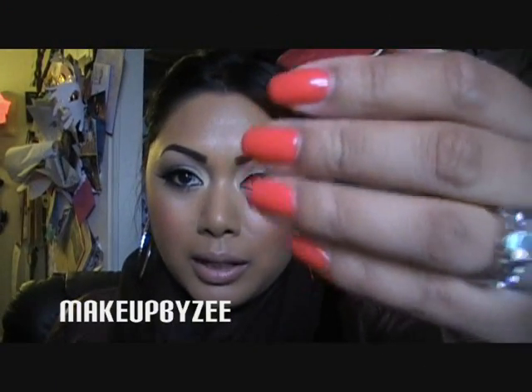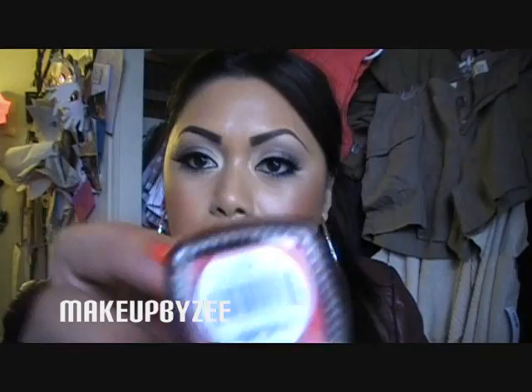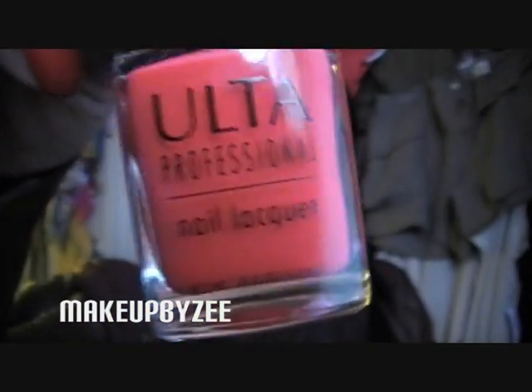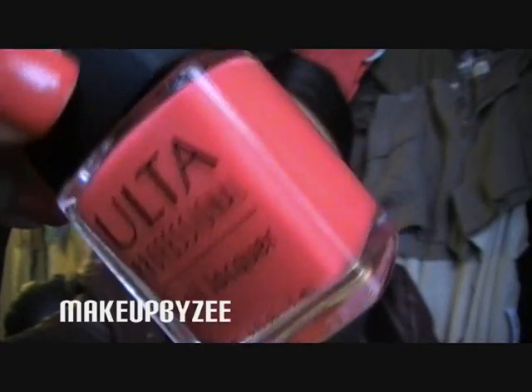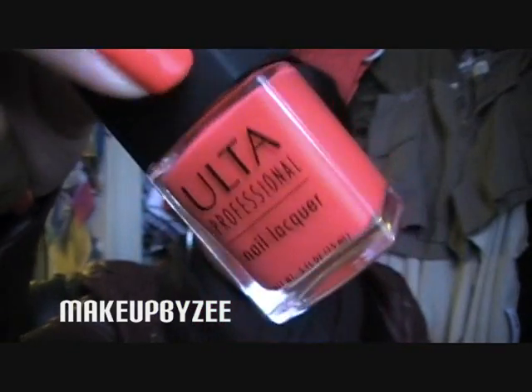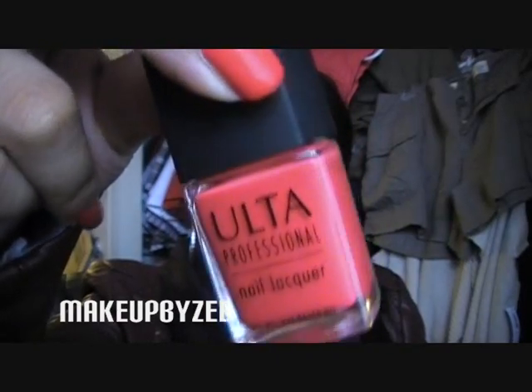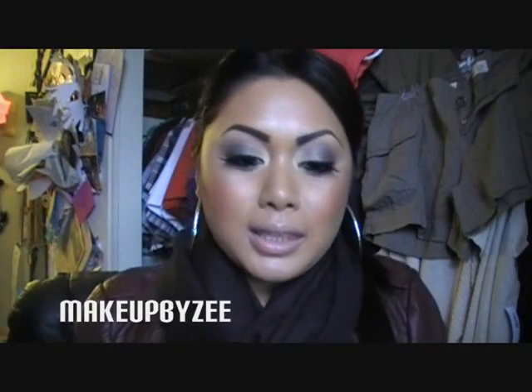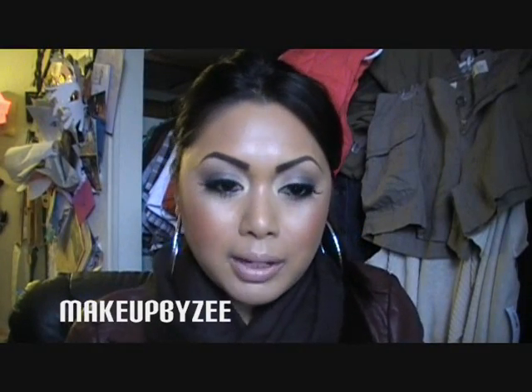I also know you guys are going to ask what I have on my nails — it's Ulta's Cabana Coral, and it looks like this. I showed this in my Ulta haul from last weekend or the weekend before, just a few days ago. So that's what I have on my nails. With that said, let's go ahead and start with the haul!